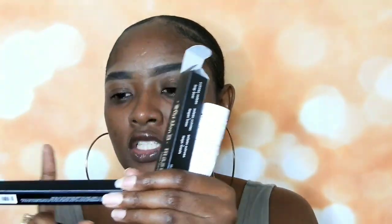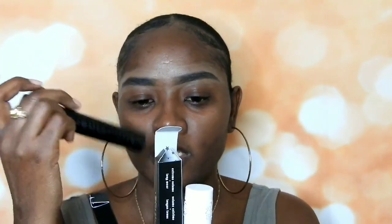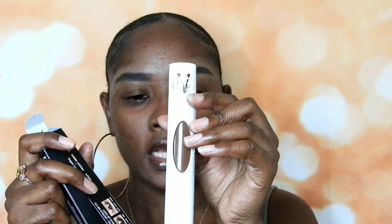I actually got this eyeliner from Sephora a while back, but it was the sample size — I actually liked it. I never tried the mascara though. This foundation has been out maybe a couple of weeks now. So I'm just gonna go right into my video and see how I like these products, starting with the eyeliner.